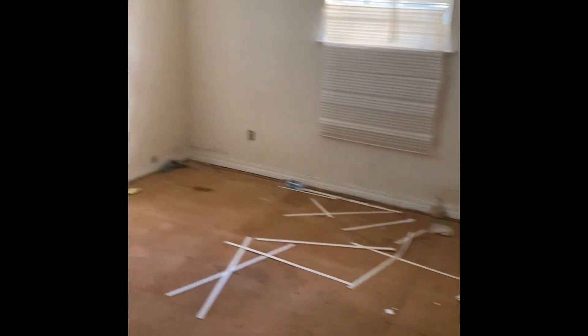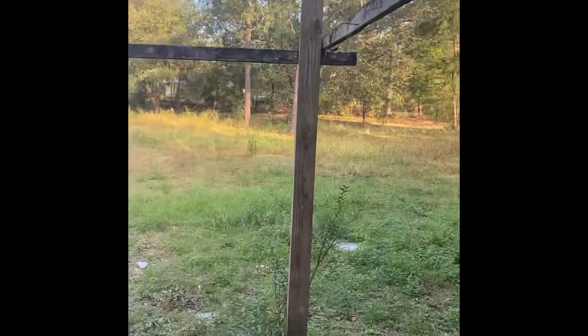Everything would need to be stripped down to the studs — new ceilings, new flooring. There's a little view of the backyard here, it goes all the way back to the fence. The back decking would need to be redone, needs a new roof. This is the kitchen. It's dark, you can't see in there, but this is the laundry room — very large. Another bathroom here, another bedroom.